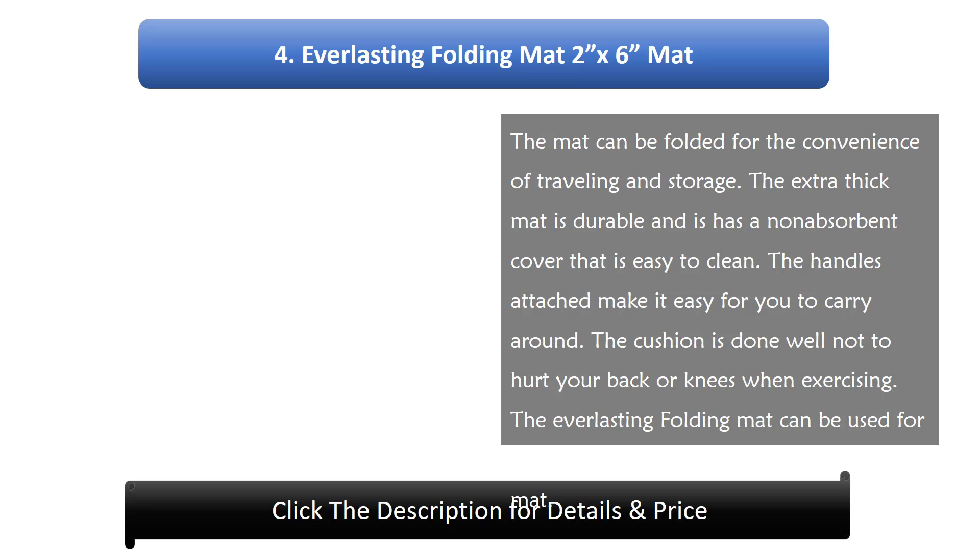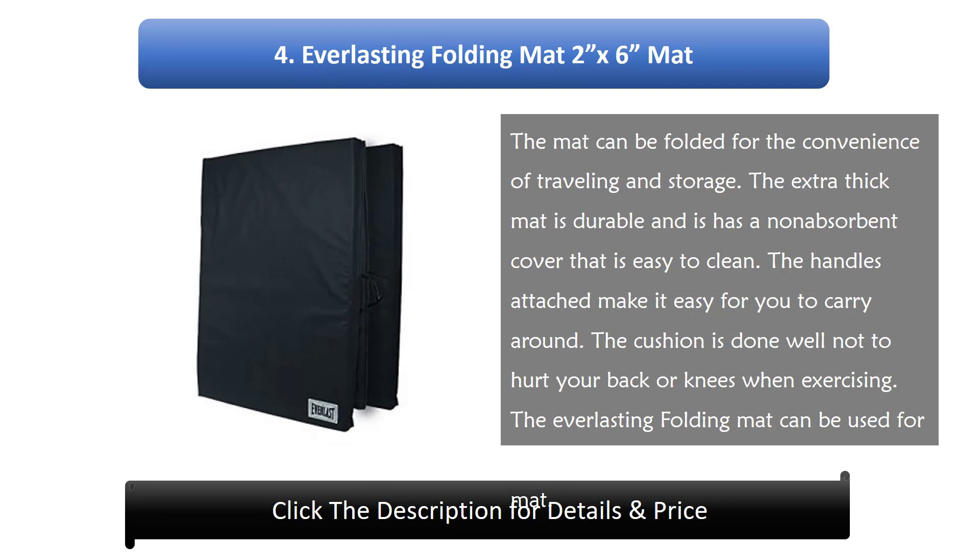Number 4: Everlasting folding mat, 2 by 6. The mat can be folded for the convenience of traveling and storage. The extra thick mat is durable and has a non-absorbent cover that is easy to clean. The handles attached make it easy to carry around. The cushion is done well not to hurt your back or knees when exercising. The Everlasting folding mat can be used for multi-purpose including as a baby mat.